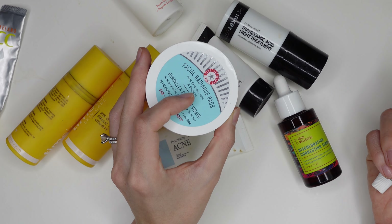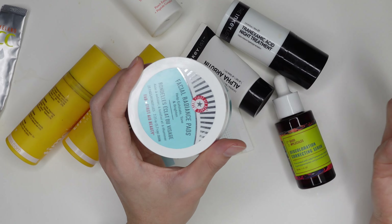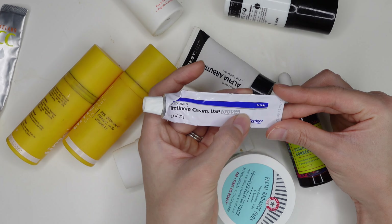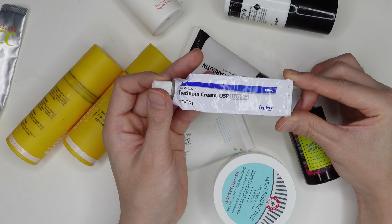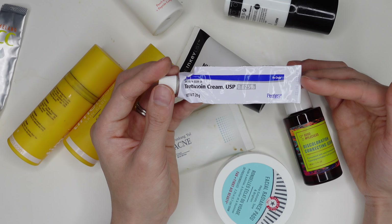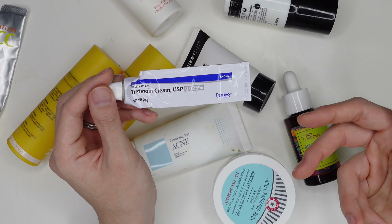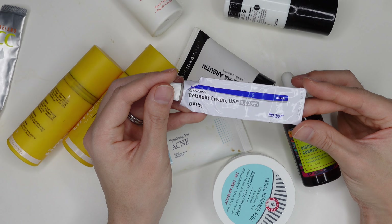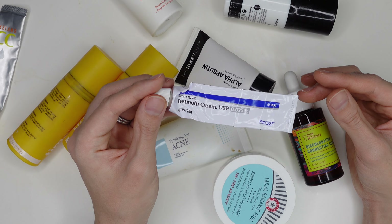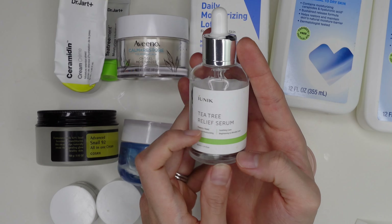The First Aid Beauty Facial Radiance Pads are pretty good — not necessary, but I have another container I'm still using. The holy grail of this section is my prescription tretinoin cream. I got this prescribed in January and it really helped reset my skin. I have maybe two uses left, and after finishing I want to try going back to 0.1% adapalene to use more regularly.